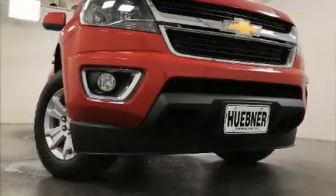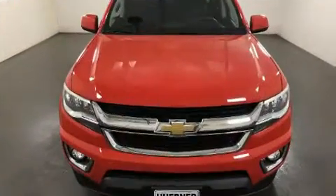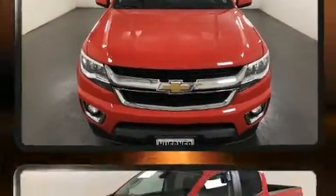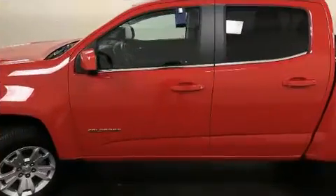Get excited about the 2019 Chevrolet Colorado. This four-door, five-passenger truck still has less than 10,000 miles. It features an automatic transmission, four-wheel drive, and a refined six-cylinder engine.